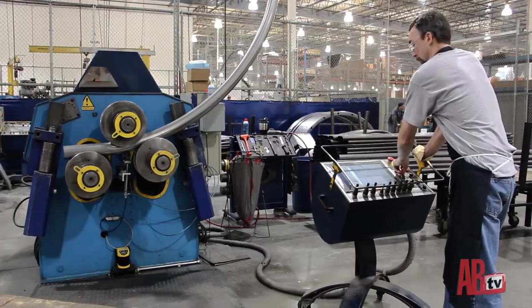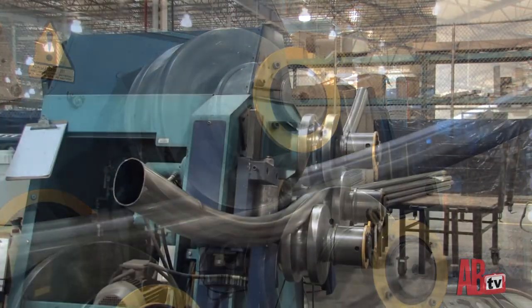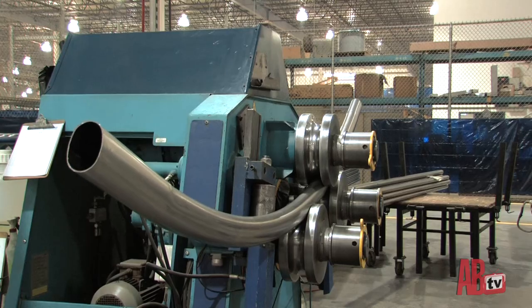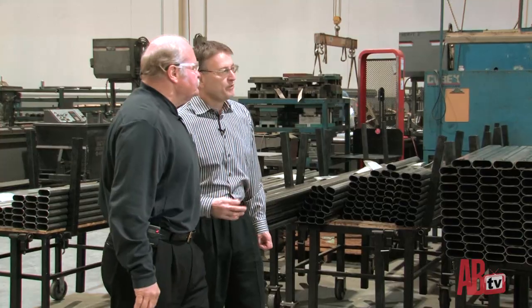You can see this is roll forming — hydraulic pressure on those dies, all CNC — putting that gentle radius into the part. The old factory was 200,000 square feet, so we added 70% more facility. We feel we can do about 325 machines a day out of this factory, or close to $200 million in annual revenue out of this plant.